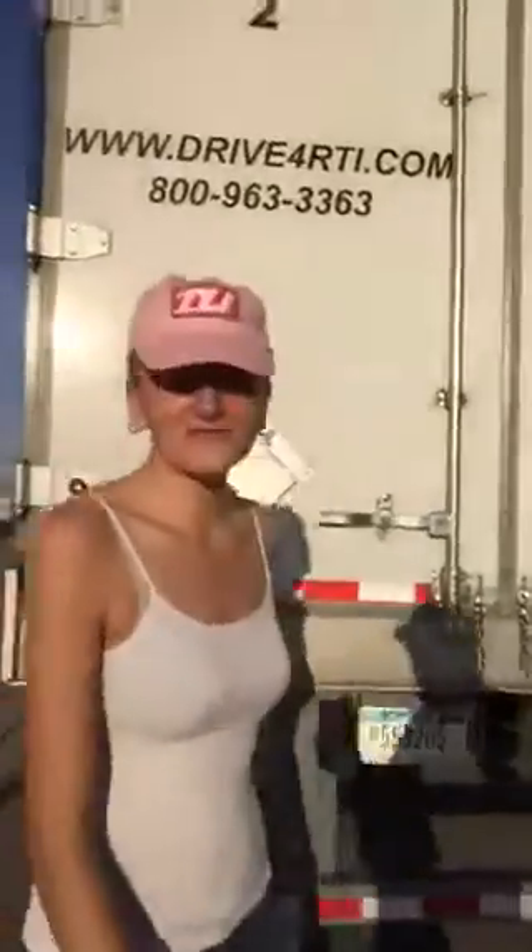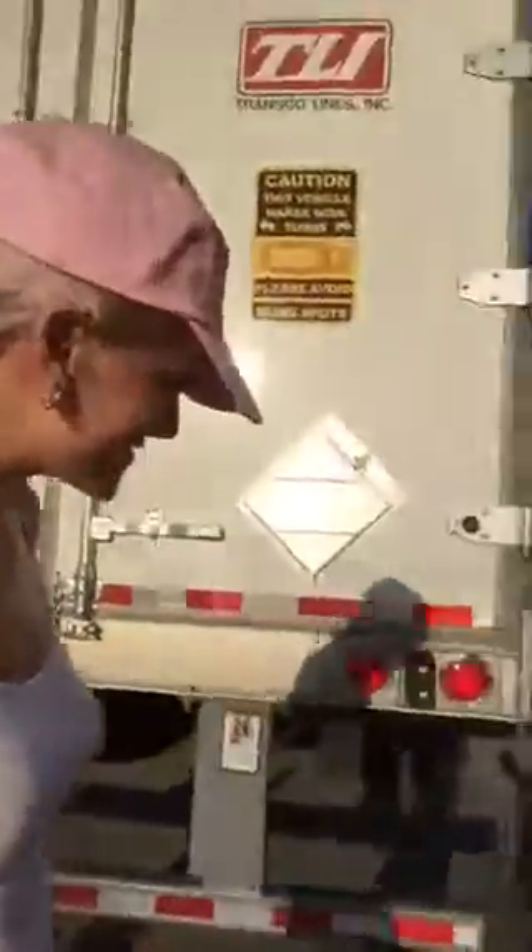What do you think, driver? I think it looks pretty good. Do you? Yeah. You in the box? Yeah, I think you're in the box. She's in the box. I'm in the box.